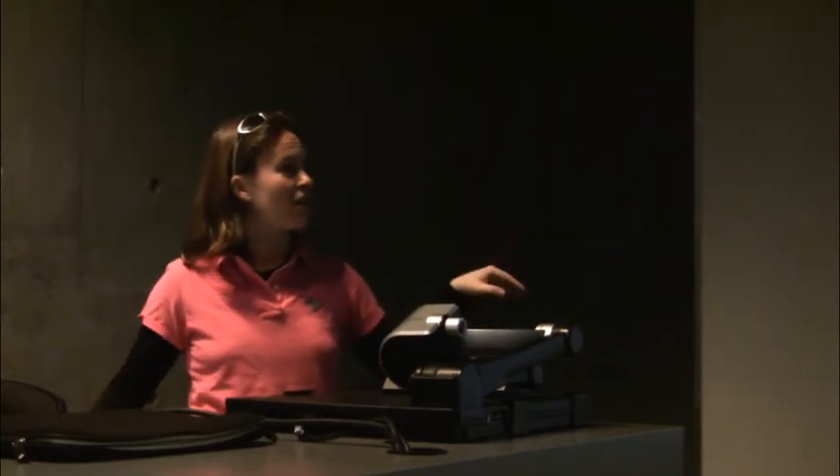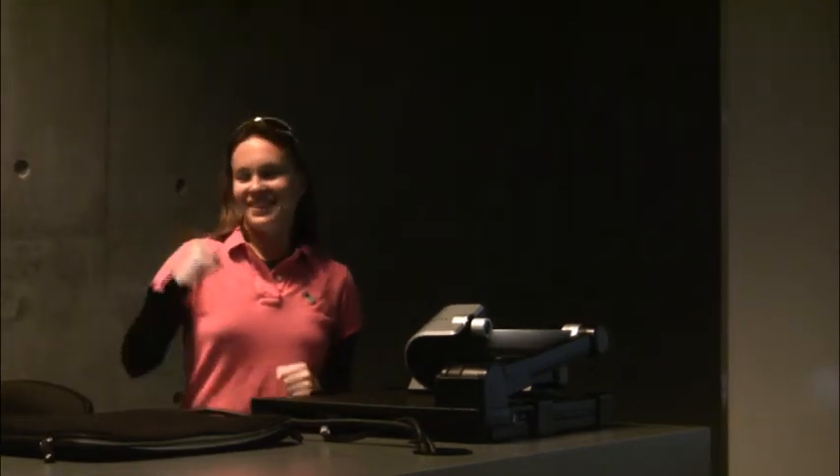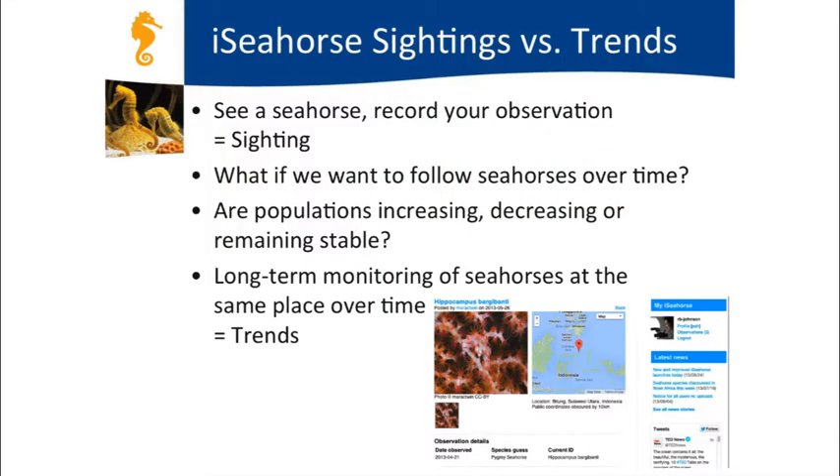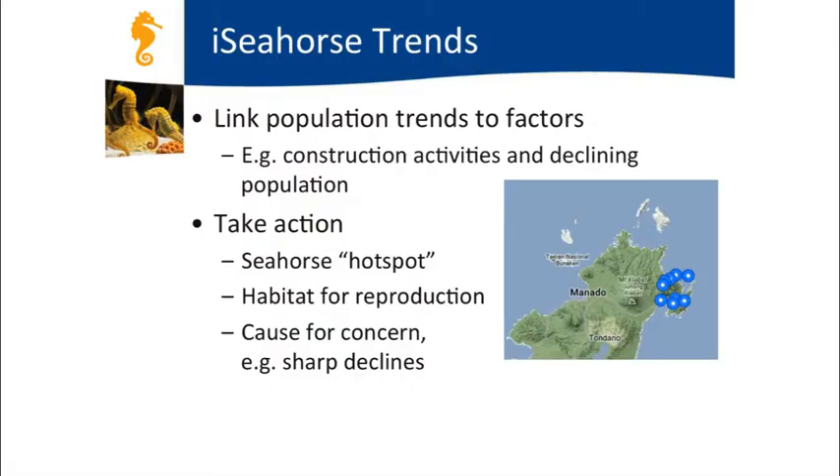The iSeahorse initiative is run here at the University of British Columbia with our partners at the Shedd Aquarium in Chicago. When you see a seahorse, you'll record your observation—a sighting. We're monitoring these sightings over time to see if seahorse populations are increasing, decreasing, or staying the same. With enough data from the same area over a long period, we can see population trends and link them to local activities, like port construction or the implementation of a protected area.